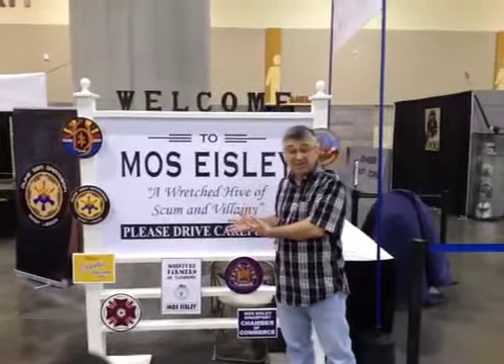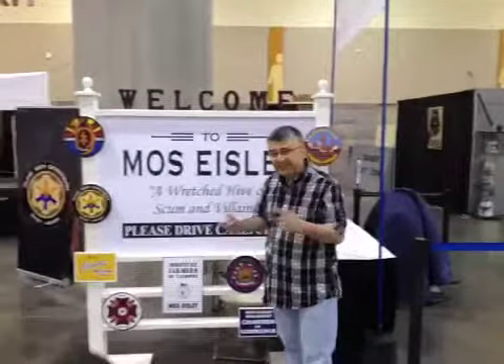I'm a total Star Wars nerd, and I'm in Mos Eisley! Could this be any more cooler? Let's see what they've got over here.